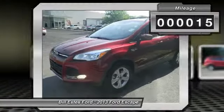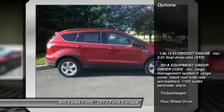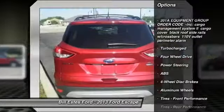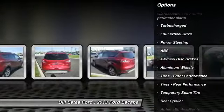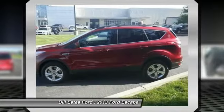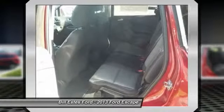This vehicle has less than 100 miles. Here are some of this vehicle's great options: stability control, anti-lock braking system, traction control, steering wheel audio controls, air conditioning, adjustable steering wheel, power steering, keyless entry, floor mats, aluminum wheels.